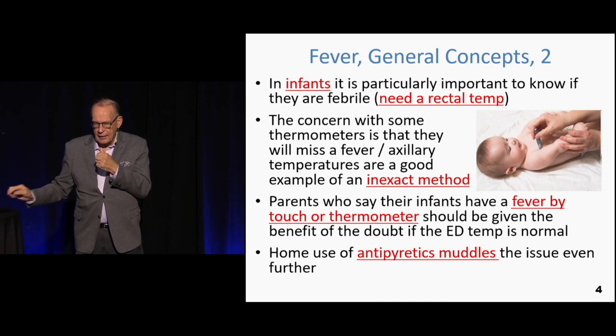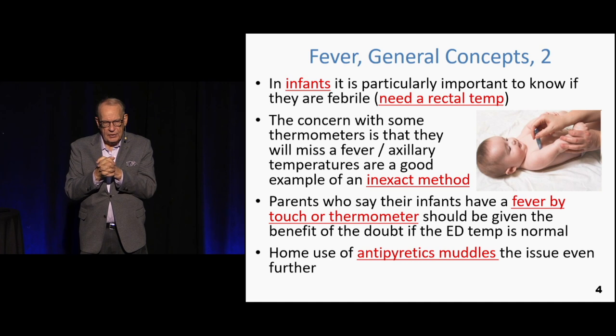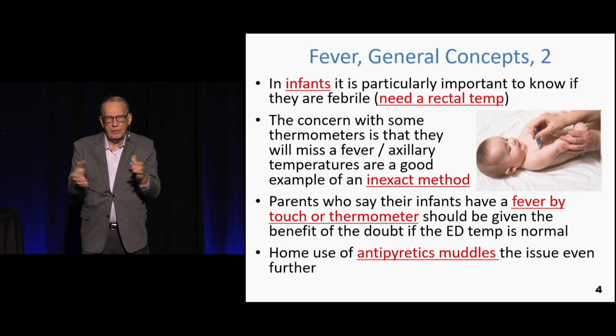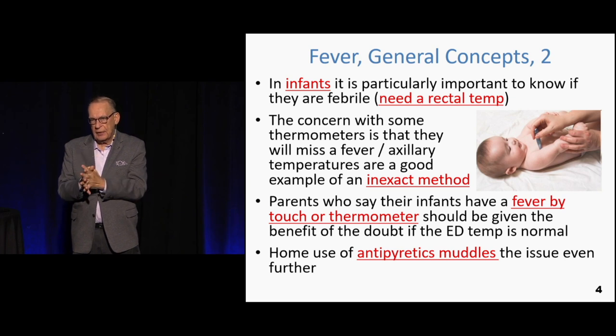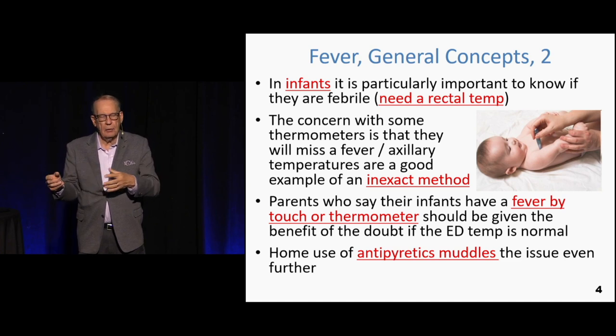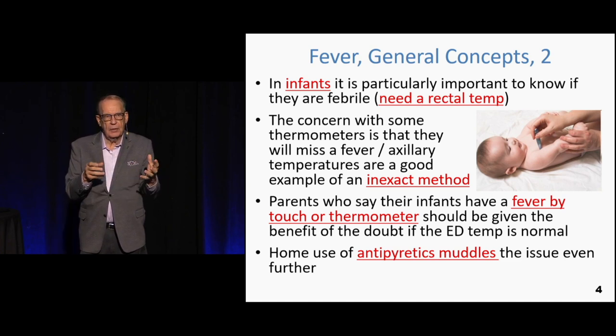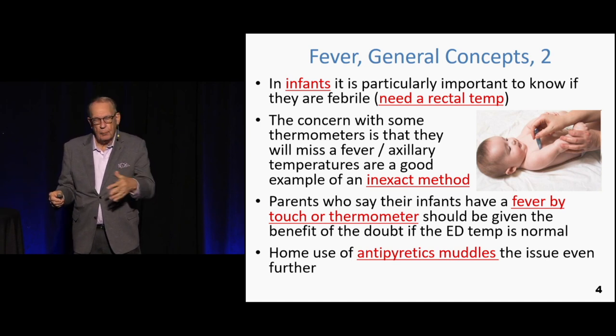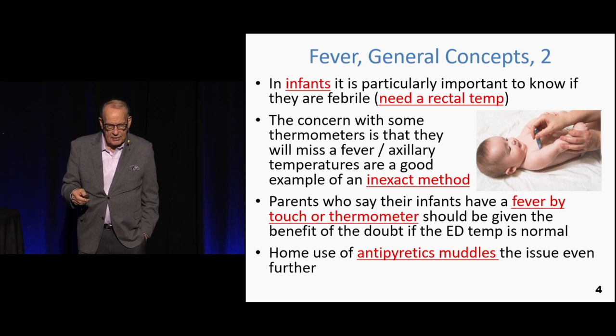Mom brings in a four or five-month-old and says the kid felt warm at home, or that she took the temperature and it was elevated, but when the kid arrives there is no fever. The literature says: give the parents the benefit of the doubt. Assume they were correct — especially if anything was given at home, Tylenol or ibuprofen, to treat the fever. That muddies the situation, so just assume it was a fever. That's obviously the safest thing to do.